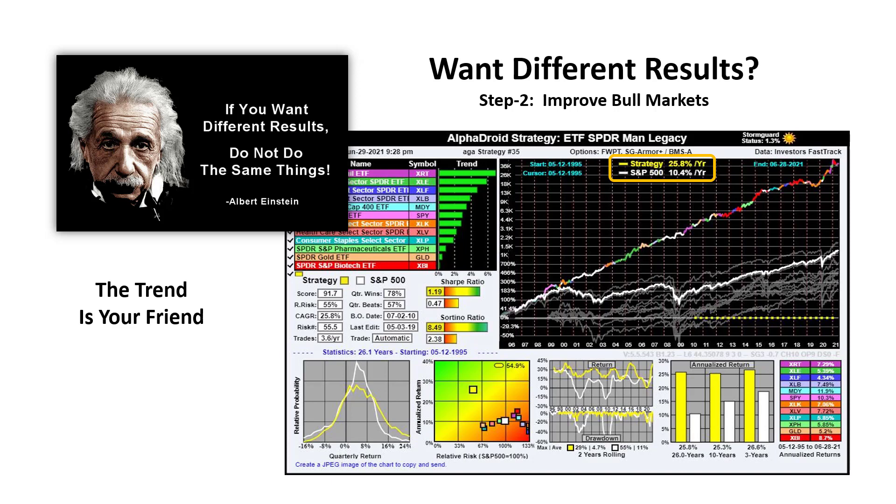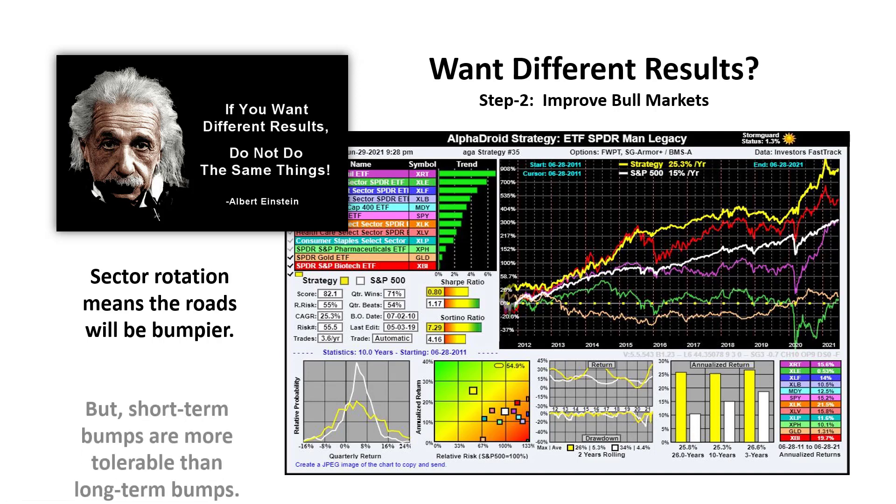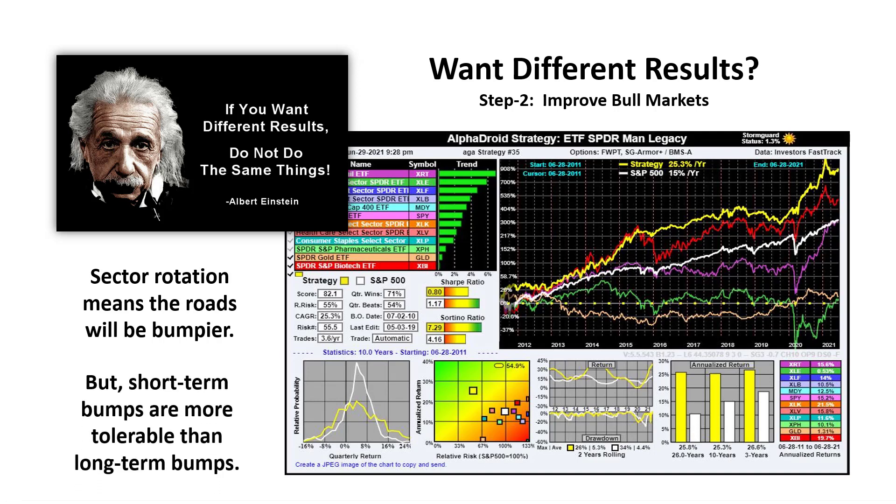Keep in mind that the trend is not a crystal ball — the trend is your friend that might bend or end. Zooming in to a 10-year chart, the sector funds shown are much more volatile than the S&P 500. You can run into instances where the terrific performance of a fund — in this case, biotechnology — suddenly changes direction while you're holding it. The strategy generally performs better than the S&P 500, but sector rotation means the roads will inherently be bumpier. Short-term bumps are more tolerable than long-term ones such as major market crashes.